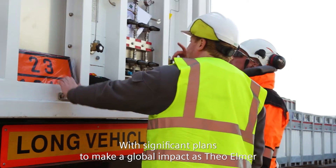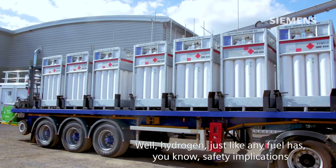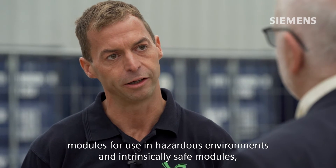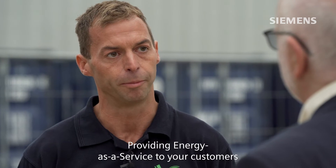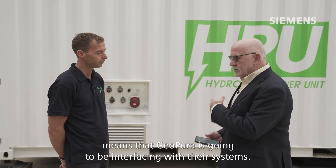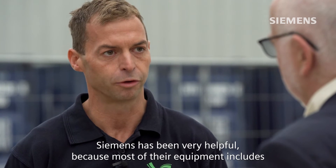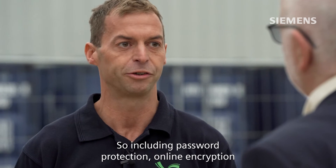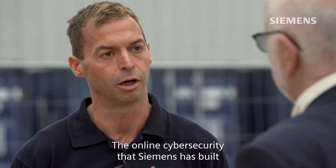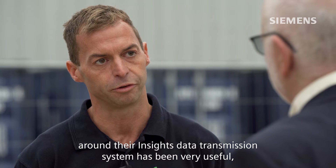With significant plans to make a global impact, safety and security are also key considerations for GeoPura. Hydrogen, just like any fuel, has safety implications. Siemens offer a large range of technology modules for use in hazardous environments and intrinsically safe modules, which have been very important during the development of this equipment. When it comes to cybersecurity, Siemens has been very helpful because most of their equipment includes built-in cybersecurity functionality — including password protection, online encryption, and secure data transmission. The online cybersecurity that Siemens has built around their data transmission system has been very useful.